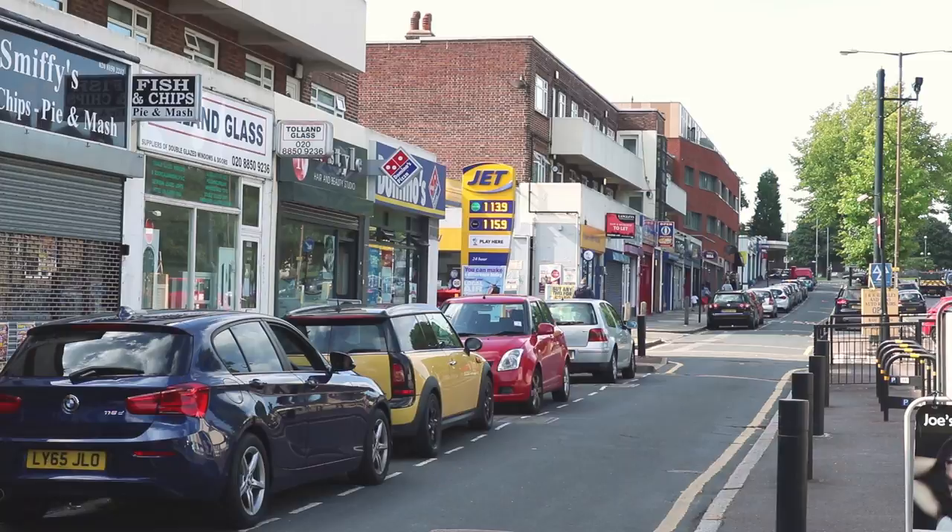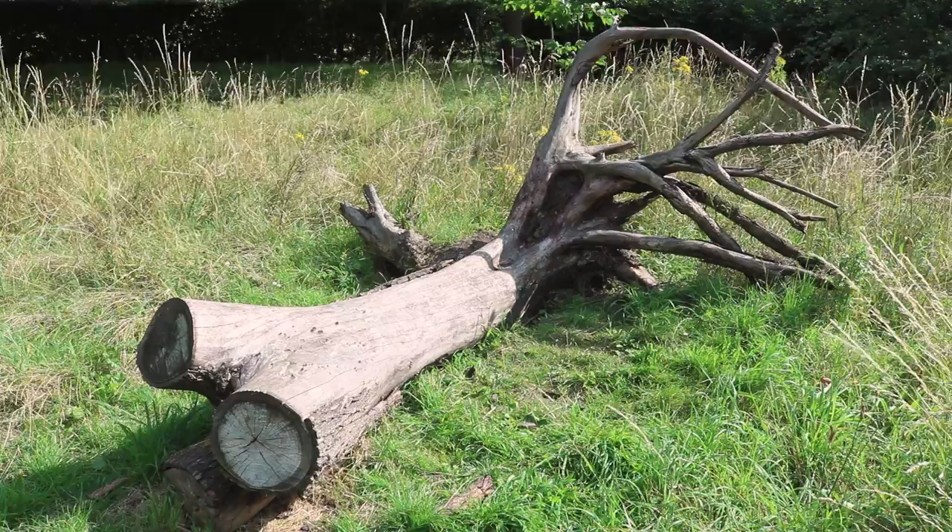About 50% of Eltham's area is green space in the form of parkland, fields and woodland. For this reason, it's considered both urban and suburban in nature.